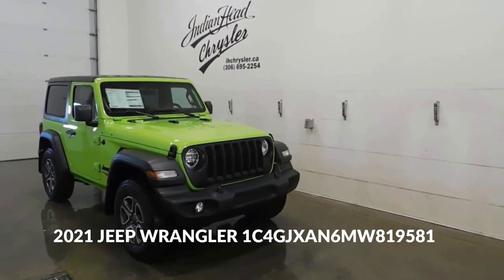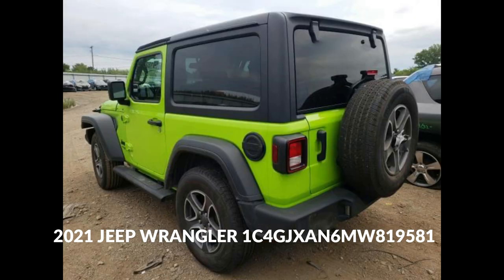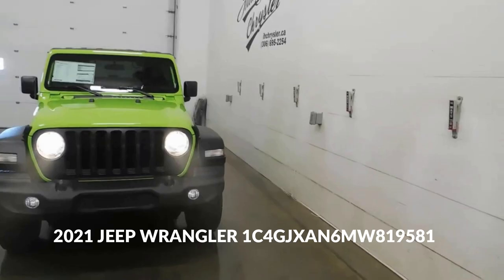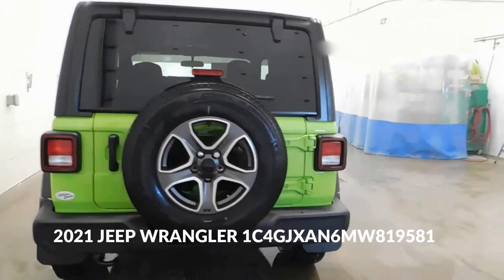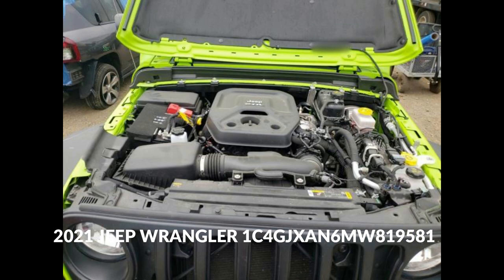It's equipped to handle challenging conditions like snow, mud, sand, and rocks. Green Exterior Color: The green color adds to the Jeep Wrangler's character and its ability to blend with nature during off-road adventures, complementing the vehicle's adventurous spirit. Excellent Resale Value: Jeeps, especially the Wrangler, tend to retain their value well over time due to their popularity and reputation for reliability, making it a sound investment.